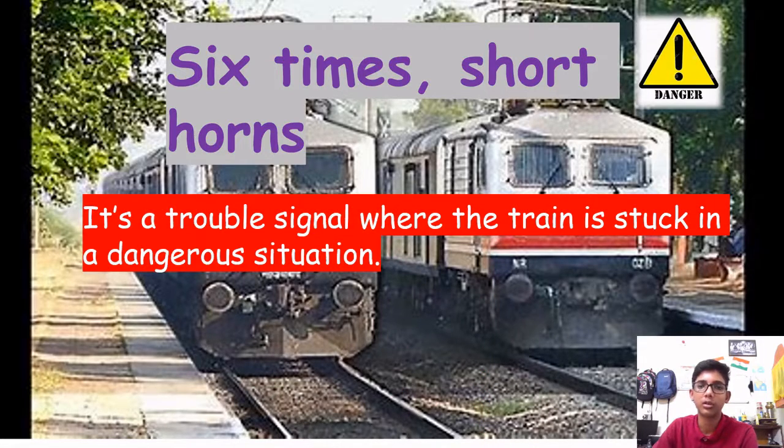Six short horns is a trouble signal indicating the train is stuck in a dangerous situation and requires immediate attention.